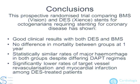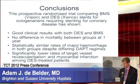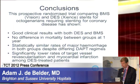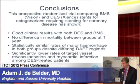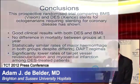We can conclude that this prospective randomized trial comparing bare metal and drug-eluting stents for octogenarians requiring stenting for coronary disease has shown good clinical results with both stent types. There was no difference in mortality between the two groups at one year, and statistically similar rates of major hemorrhage in both groups despite differing DAPT regimes, but significantly lower rates of TVR and MI among the DES-treated patients. Thank you very much.